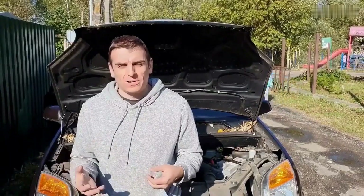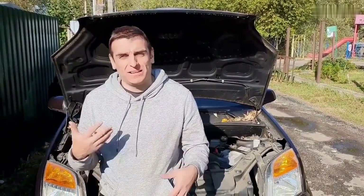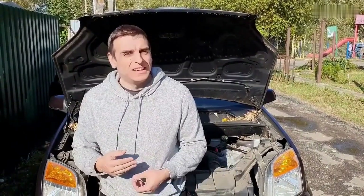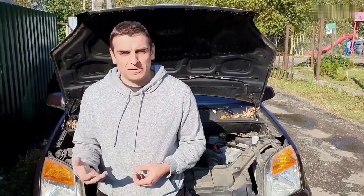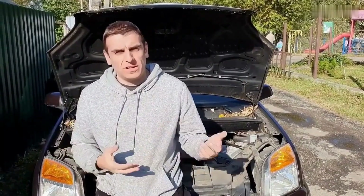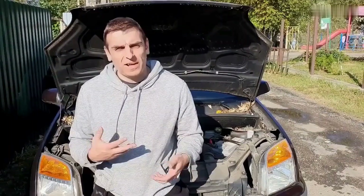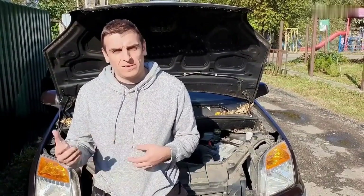Hey there, I'm Joe Carter. If you've ever popped the hood and thought, where do I even start? You're in good company. Around here, we take the mystery out of car repair, one fix at a time. Whether you're a beginner or just looking to sharpen your skills, there's something here for you. Don't forget to like the video and subscribe if you're into learning without the headaches. Let's get into it.